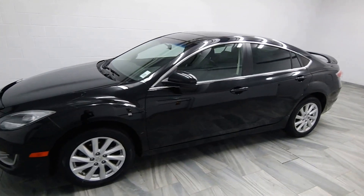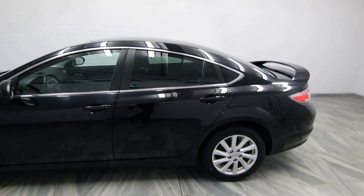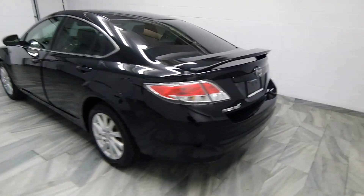Hello from Mark Wilson's Better Used Cars in Guelph, Ontario. You can visit us at www.chopwilsons.com. This is our 2013 Mazda 6.